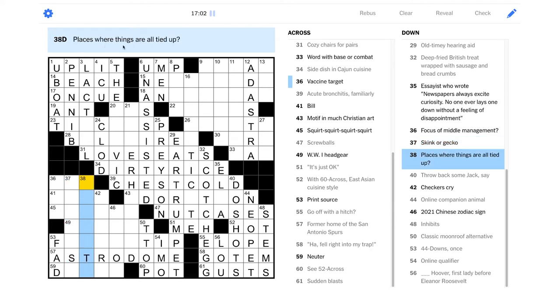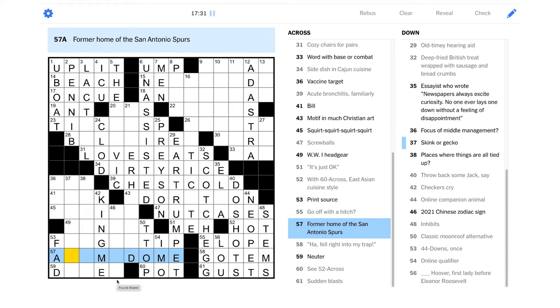"Places where things are all tied up" — this isn't going to be about things being taken care of; I think it's going to be literally tied up. "Checkers cry" — shouldn't that be "king me"? Maybe we're having trouble because it's not Astrodome — that should definitely be "king me." Okay, is it Alamo Dome? I don't know if I've ever heard that before, but it sounds plausible.